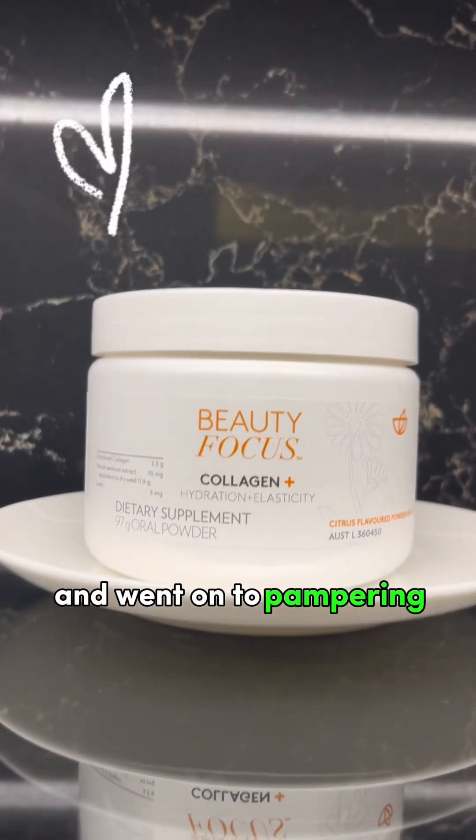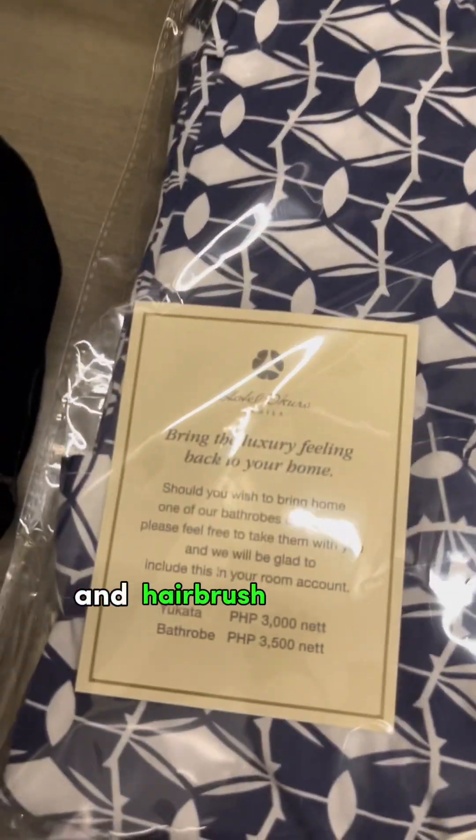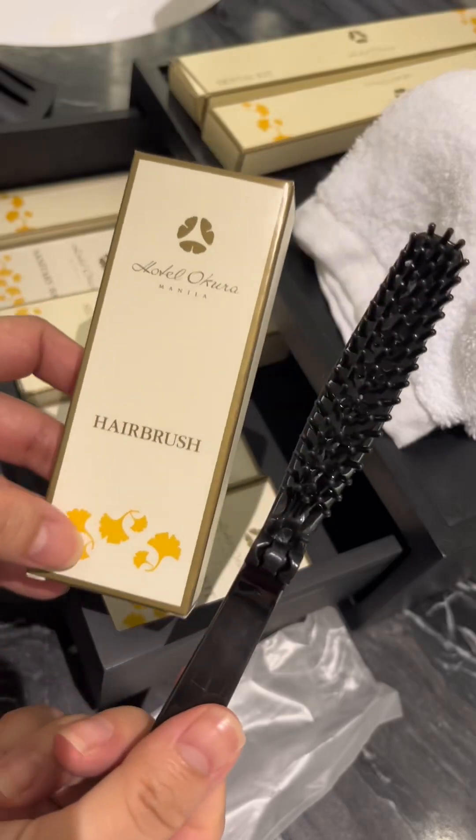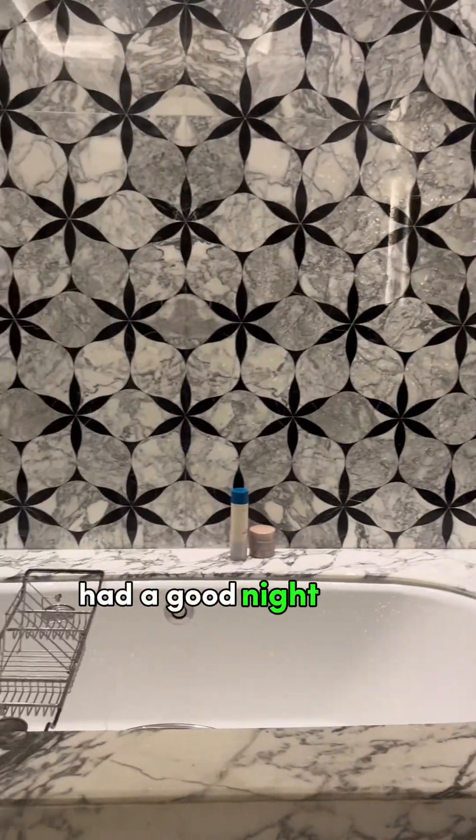We went on to pampering ourselves with a relaxing hot bath. They also have a hair dryer, Japanese yukata sets for lounging, and a hairbrush. Amazing! But talaga, pag sa hotel ka naliligo, feeling mo ang linis-linis mo. Really had a good night's sleep.